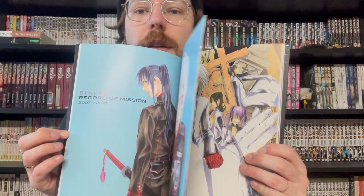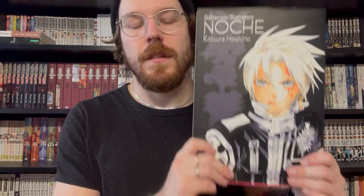We have the Noche — Katsura Hoshino from D.Gray-Man — she did an art book. I love the D.Gray-Man art, especially the later stuff. Around book 18 or so, the art takes a real shift and I really like it. I think it's a wonderful book with some beautiful art. There's also a really cool interview with Takeshi Obata in this, which I think is neat — Takeshi Obata, the artist from Death Note and Bakuman and whatnot. Really cool stuff.